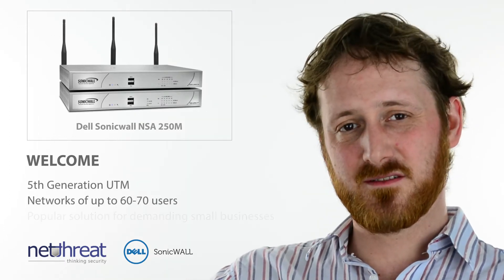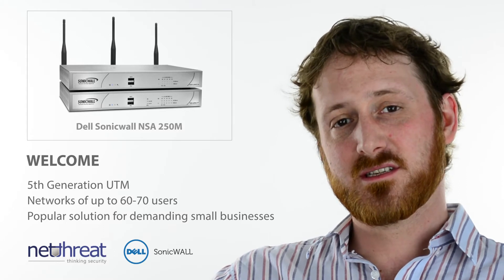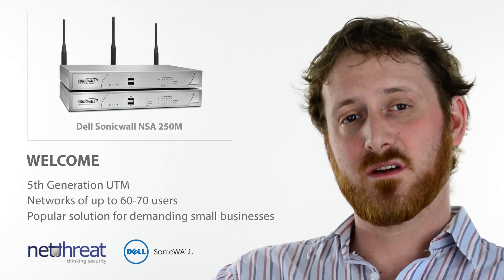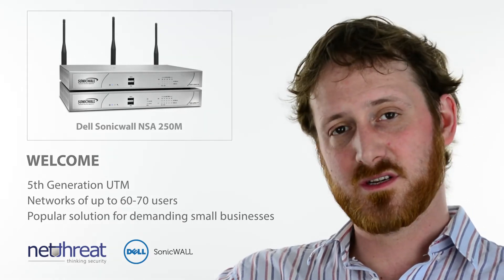Hello there, welcome to this NetThreat Minute on the Dell SonicWall NSA250M. This appliance from the 5th generation of units is suitable for demanding growing business networks of up to 70 users. It's one of the best selling devices in the range due to the performance it delivers at its price point.